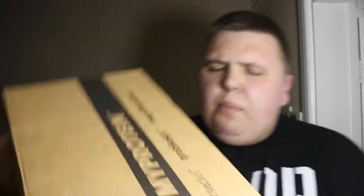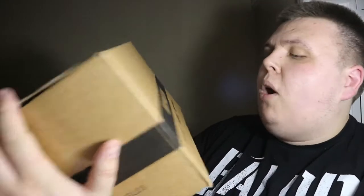Hey everyone, welcome back to the Nerdy Collector. Today I'm doing another unboxing video — this is the third one. I'm unboxing damaged Funko Pops that I bought from Pop in a Box. They've come in this really weird box, like a wig box and vitamin box — I don't know why they've come in that.